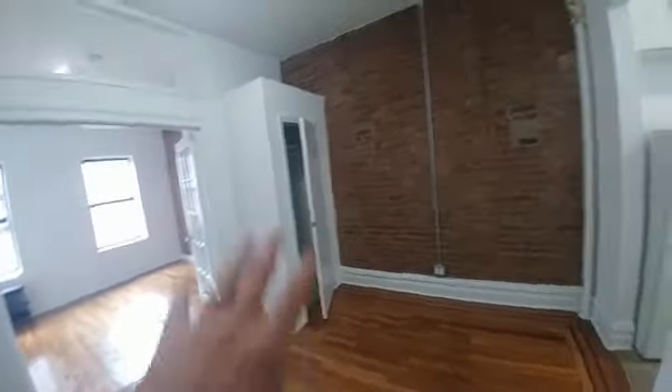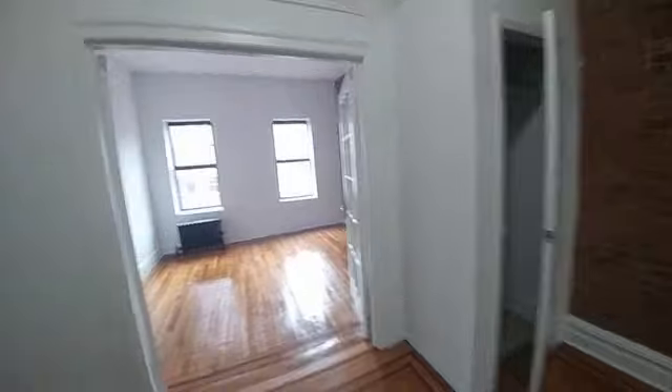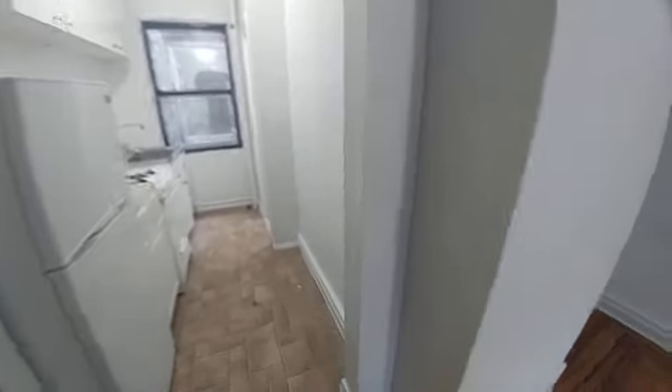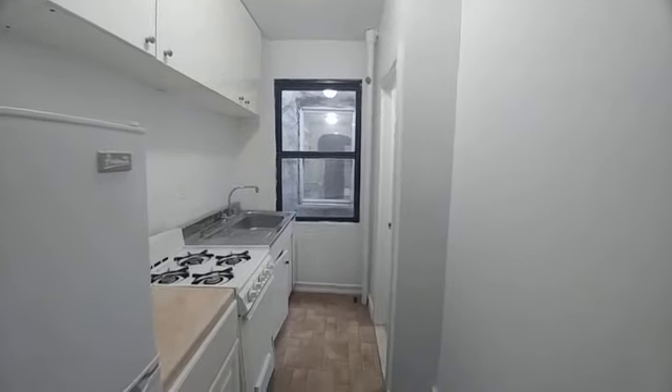This apartment has three closets — there's an entry closet here and another in the bedroom facing north. We have a separate kitchen over here, which could accommodate a breakfast bar shelf with stools. This also gets a fair amount of light, direct and indirect, between 11:30 and 12:30.